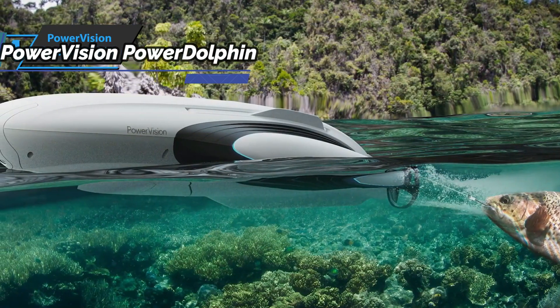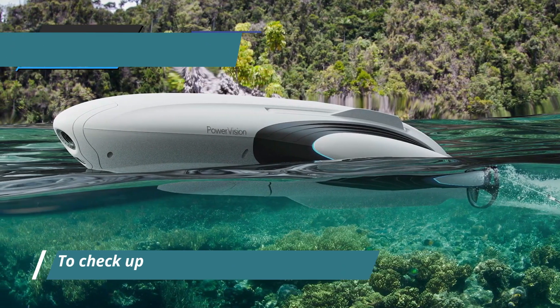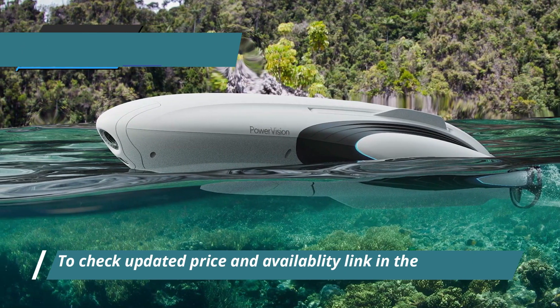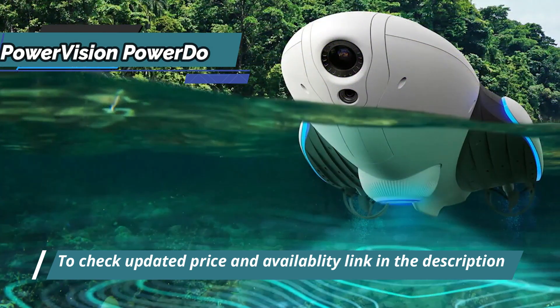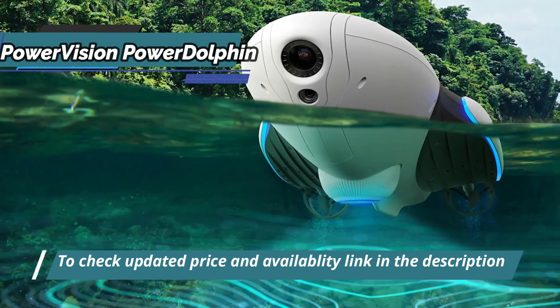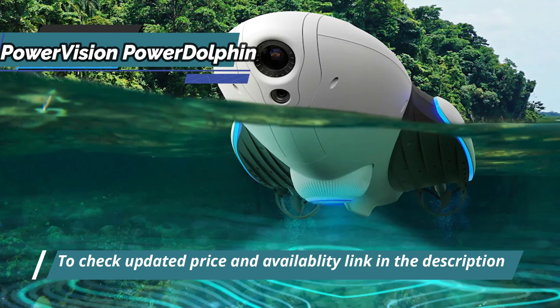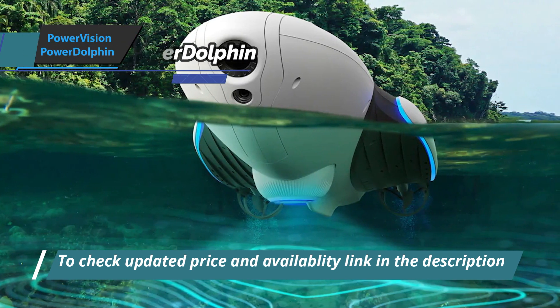The drone is suitable for a wide range of activities and applications. The PowerVision Power Dolphin is versatile, reliable, and fun to use — a bit of a revolutionary drone. It's equipped with an anti-tip mechanism, which promotes stability in case of stormy waters. No need to panic with this device, even in extreme and violent navigation conditions.